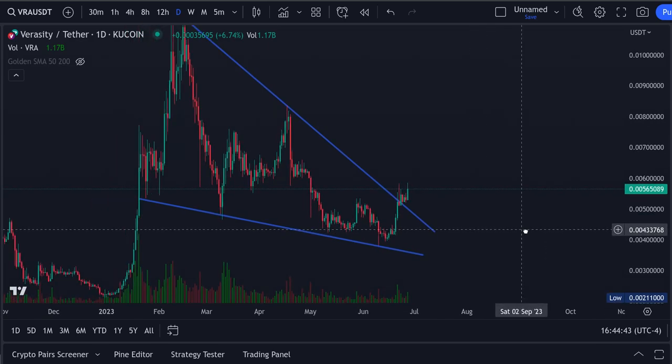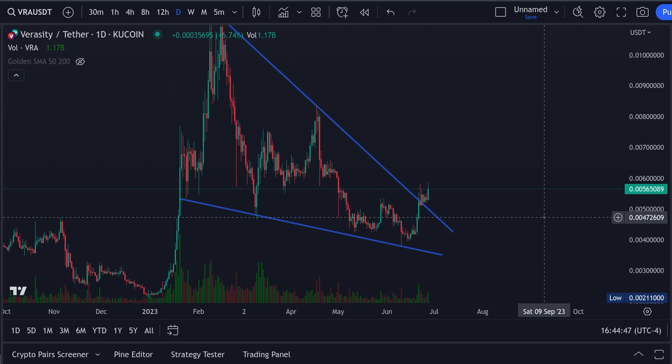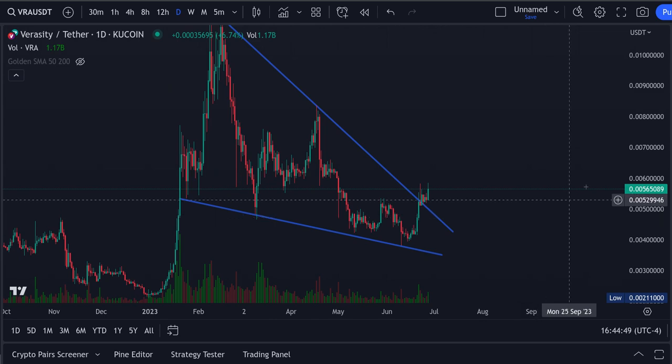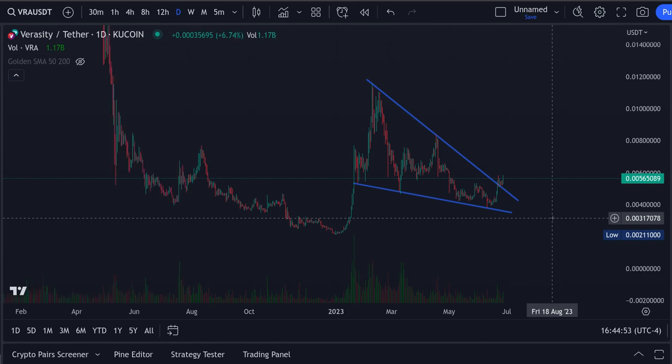Guys, Brian back here with the Verasity update. It's been a while since I covered this thing, and lucky lucky — I found a falling wedge. This is on a daily, and this thing is looking very, very good.